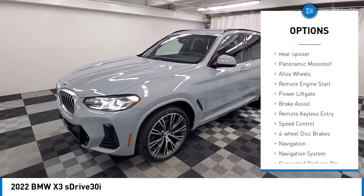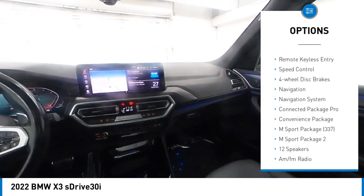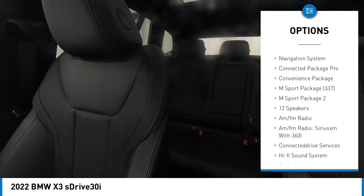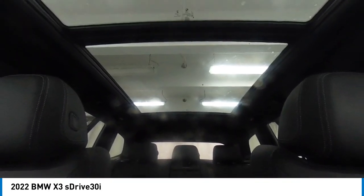Rain-sensing wipers, rear spoiler, panoramic moonroof, alloy wheels, remote engine start, power lift gate, brake assist, remote keyless entry, speed control, four-wheel disc brakes.